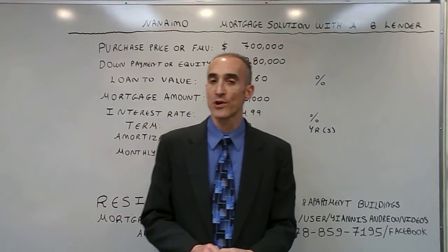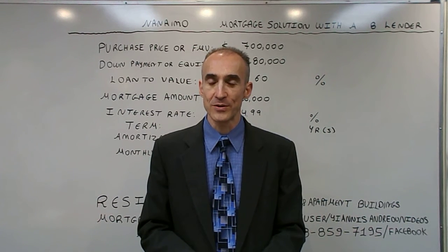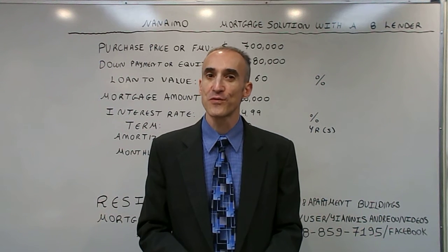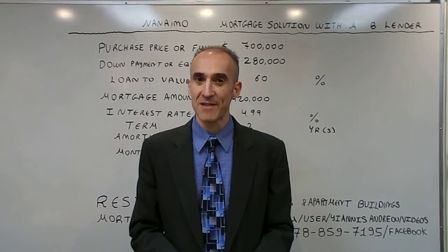This is an ideal solution for clients that may have bruised credit under $600 that need some time to repair. For further information, feel free to contact me by phone or via Facebook. Thank you for watching and have a lovely day.